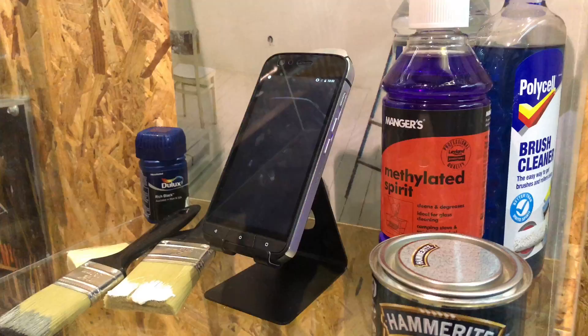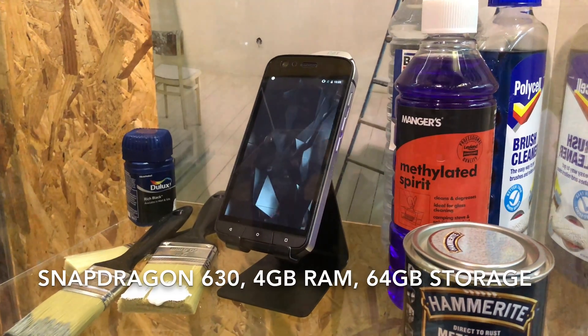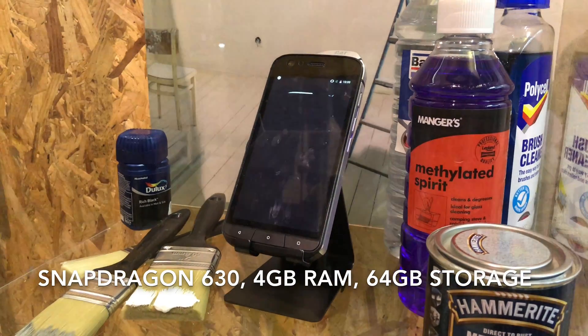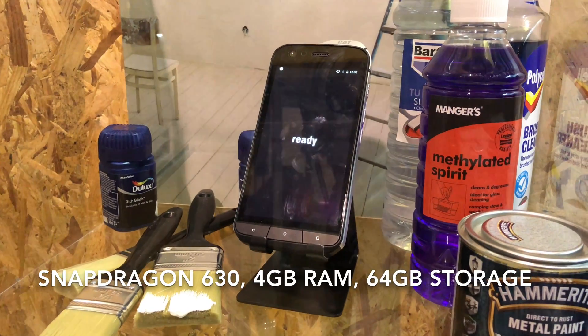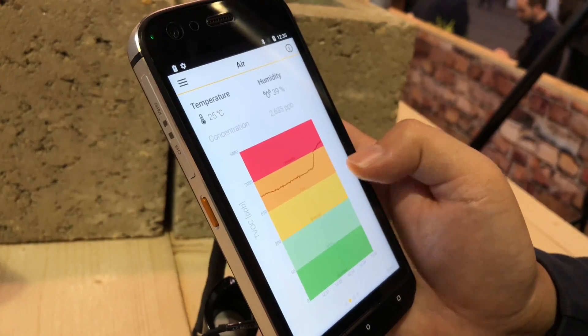It runs on the mid-range Snapdragon 630 processor with 64GB of built-in storage and 4GB of RAM. You also get dual-SIM support and microSD card expansion for cards up to 256GB.